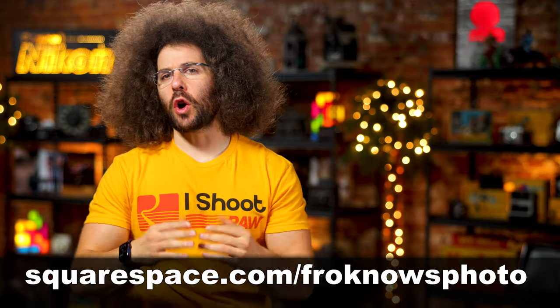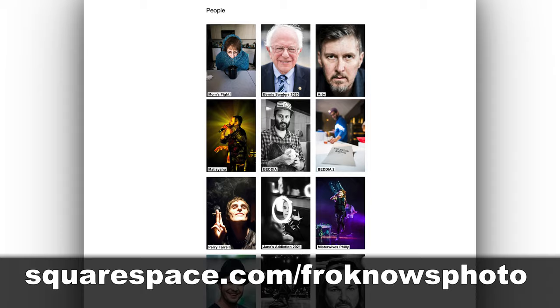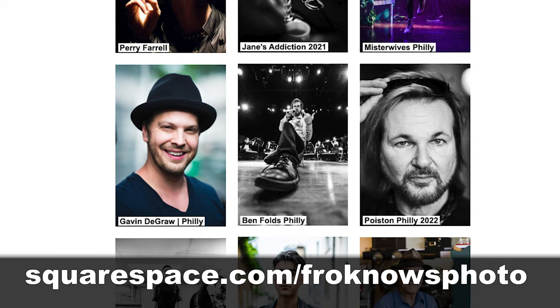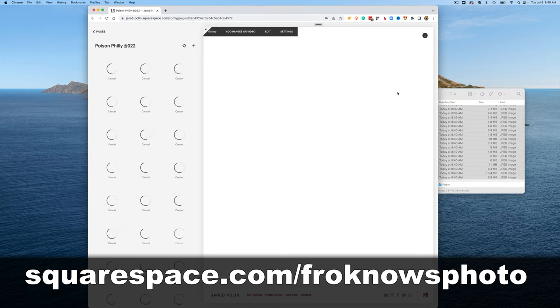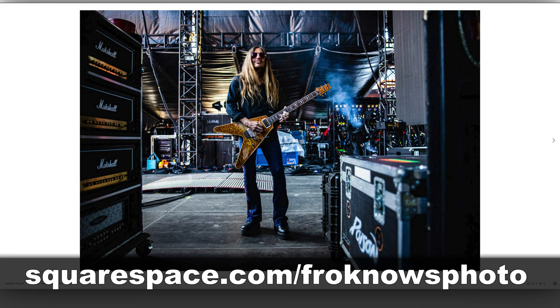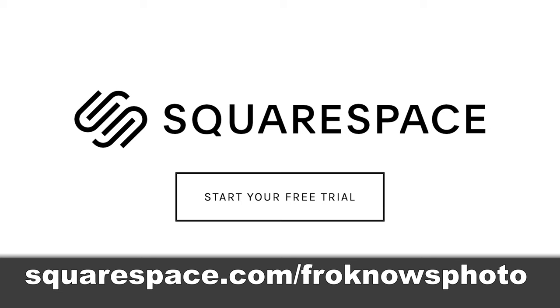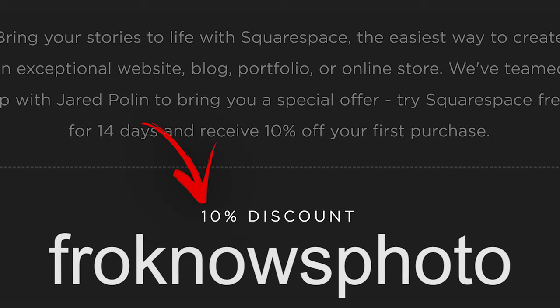This fix is brought to you by Squarespace. I've been using Squarespace for JaredPolin.com for well over 10 years, and there's a reason — it's just so damn simple to use. I drag, drop, and go with no coding needed. It took me less than five minutes to get photos up into a gallery. Head to Squarespace.com/FroKnowsPhoto for a 14-day free trial, and use code FroKnowsPhoto at checkout for 10% off your first order.